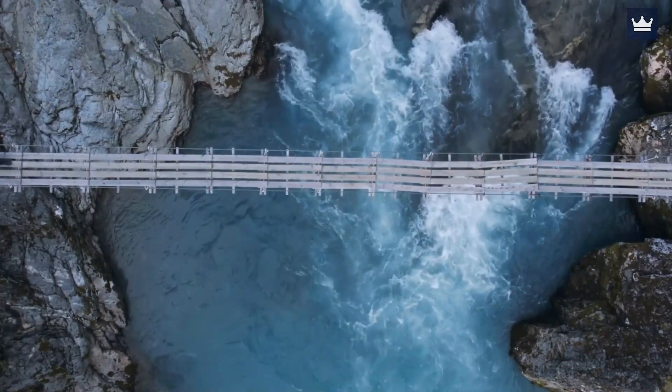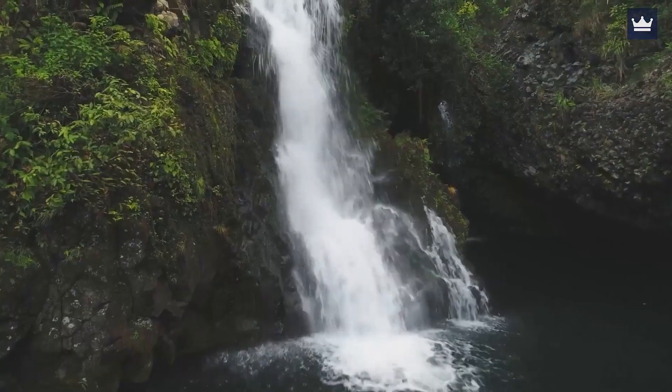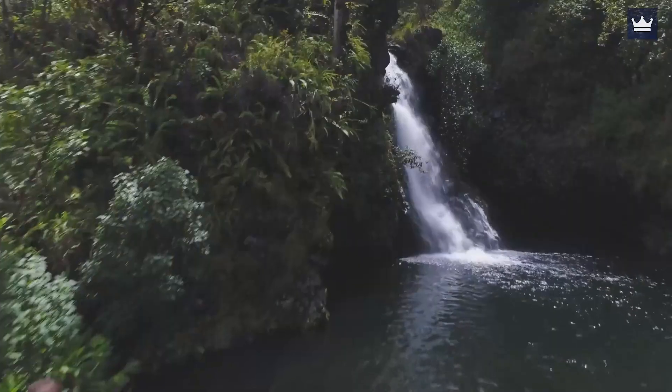The trail spans about 0.8 miles and it ends at the base of the dramatic waterfall. There, you can take photos and have a break while enjoying the one-of-a-kind scenery.